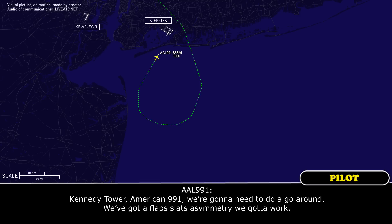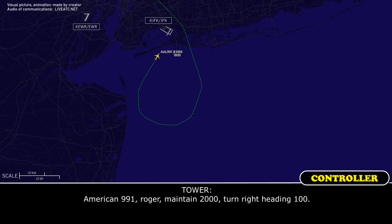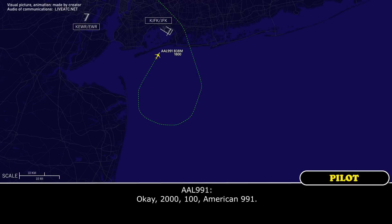We've got a flap asymmetry that we've got to work. American 991, roger. Maintain 2,000. Turn right heading 100. Maintain 2,000, heading 100, American 991.